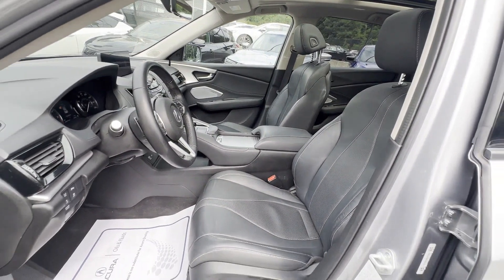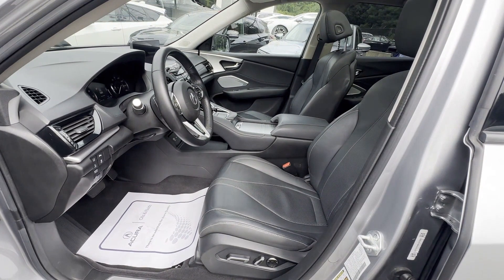Backup camera, passenger seat adjustable lumbar support, memory seat. This is a top-rated dealer — the open road is calling. Drive it home today.